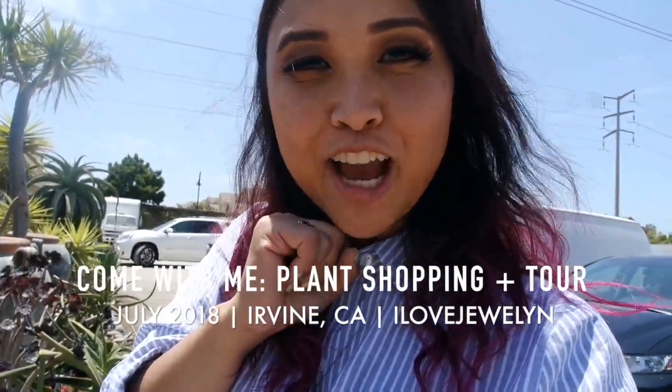Hey guys, it's Julen. Welcome back to my channel and welcome to another Come With Me. I'm so excited to bring you guys along because I'm visiting a nursery for the first time that I've never been to before, which is about 55 miles south of me. I love bringing you guys along and it's so fun to explore different nurseries in different cities.